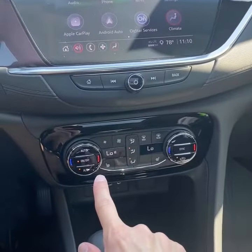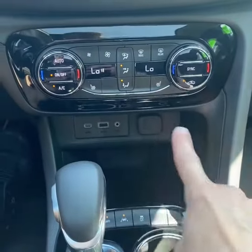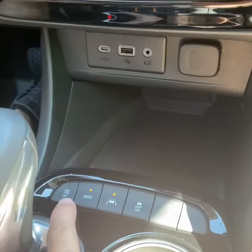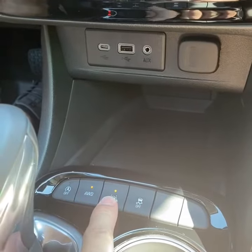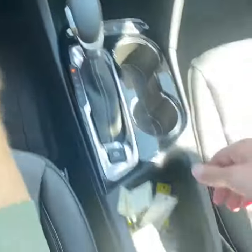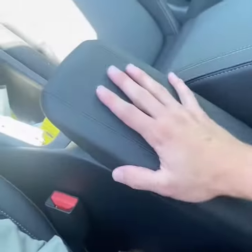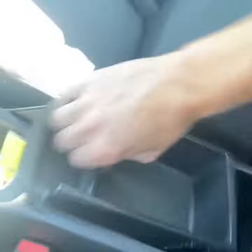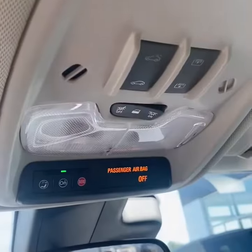Dual zone climate control. Heated seats. Front charging ports for your phones. Selectable all-wheel drive. Auto start-stop disabled. Lane departure warning and lane keep assist — that's all part of the Buick driver confidence package. There's a look at your console, and you do have a center console. That is something different from the Encore versus the Encore GX — just a little wider and a little longer. Taking a look up top, there's your sunroof controls.